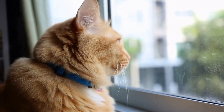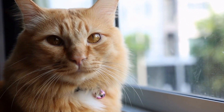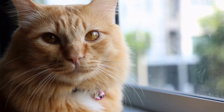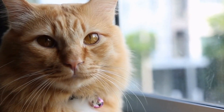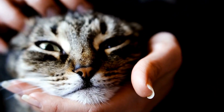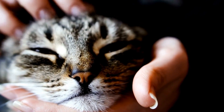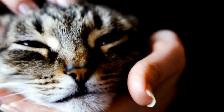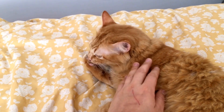In conclusion, caring for a cat with urinary tract problems requires a combination of preventive measures, early detection of symptoms, proper medical treatment, and supportive care at home. By following the veterinarian's recommendations and making necessary lifestyle modifications, you can help alleviate your cat's discomfort and promote their overall urinary health. Remember, a happy and healthy cat starts with proper care and attention.